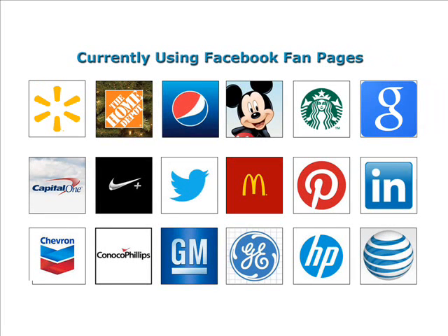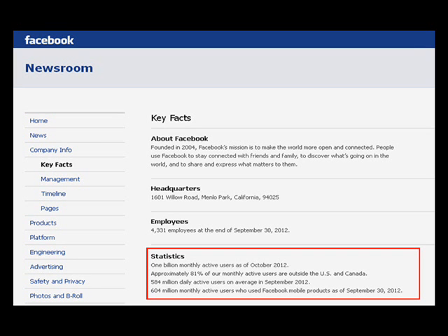I just wanted to give you a few pointers here in this short video on how having a Facebook fan page can really increase your customer base and your bottom line. Now, there are a few do's and don'ts when it comes to creating a fan page, but it's proven that if you have one, you're going to be miles and miles ahead of your competition.